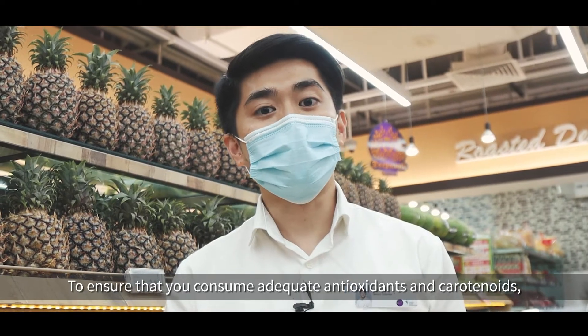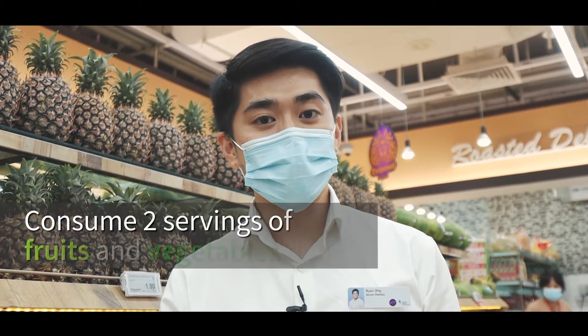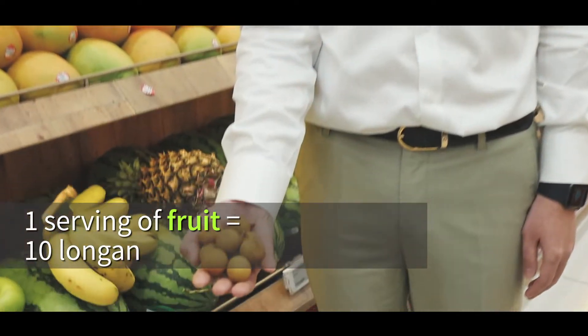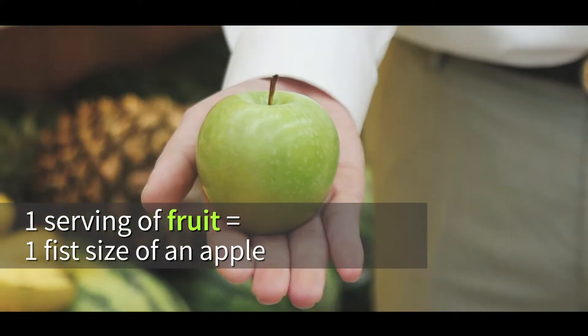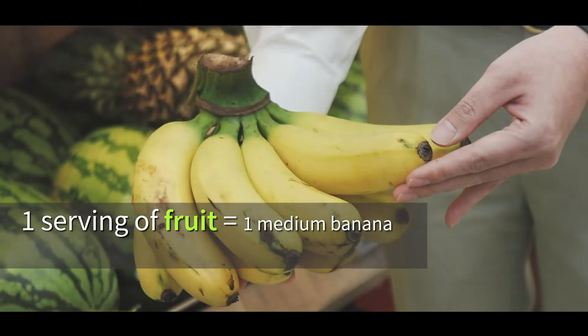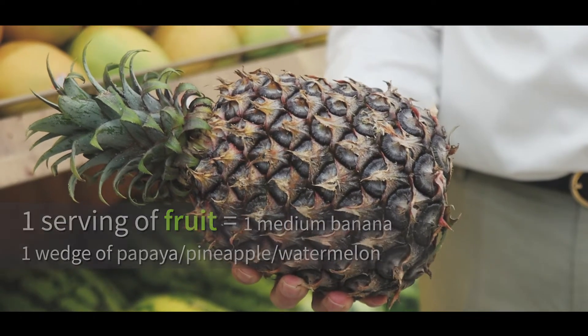To ensure that you consume adequate antioxidants and carotenoids, consume at least two servings of fruits and vegetables daily. One serving of fruit is equivalent to 10 longan or grapes, one medium-sized apple, orange, or pear, one medium banana, or one wedge of papaya, pineapple, or watermelon.